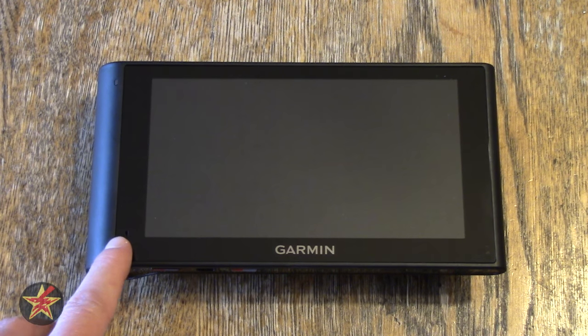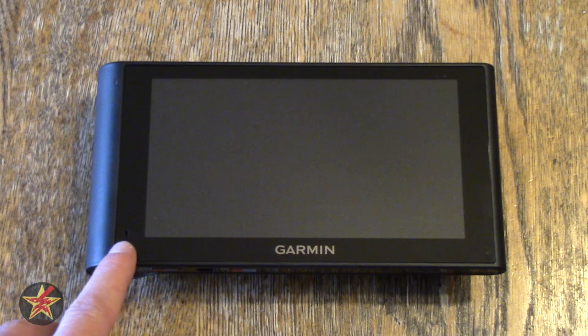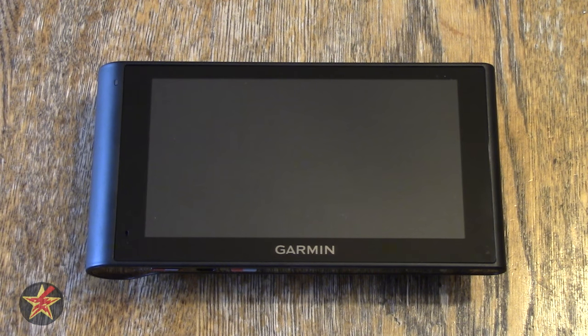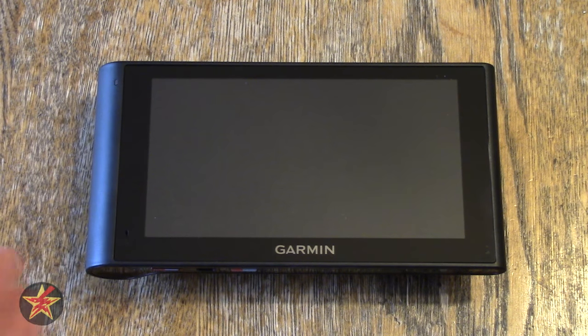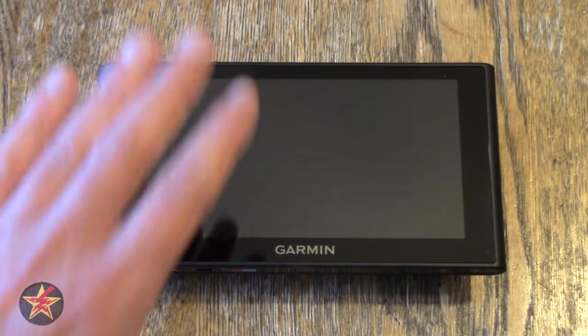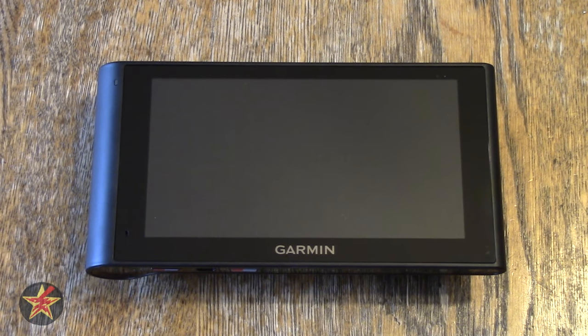Since this GPS has voice command, there is a microphone on the unit. However, there is no ambient light sensor, so while the screen does dim, it does so based on time of day rather than actual light sensitivity.